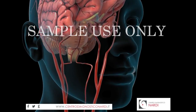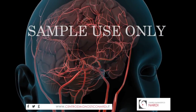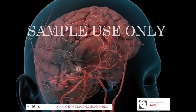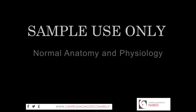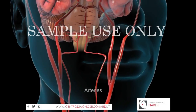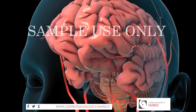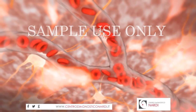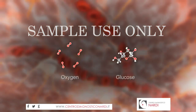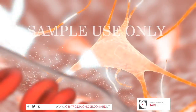A stroke occurs when the blood flow in part of your brain is blocked. After just a few minutes, the starved brain cells begin to die. Normally, the brain receives blood via two major pairs of arteries, which branch throughout brain tissue and supply your brain cells with a constant flow of oxygen, glucose, and nutrients necessary for their functions.